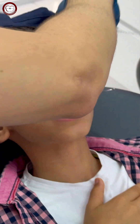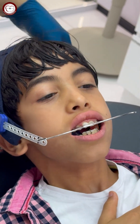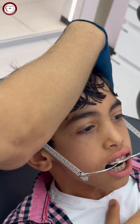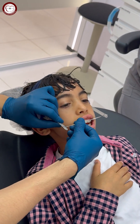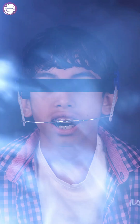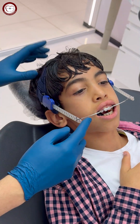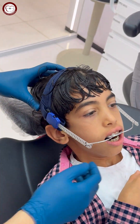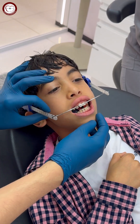For the upper part, we will attach the high pull headgear to help treat the gummy smile and the Class 2 Division 1. We attach it in the second hole to activate to about 450 grams. In the outer bow we have three levels; in most cases I choose the last level. The outer bow is a short outer bow. Be sure that the headgear is in the middle of the head here and in the middle of the head here. The patient should wear this as much as possible, not less than 12 hours per day.